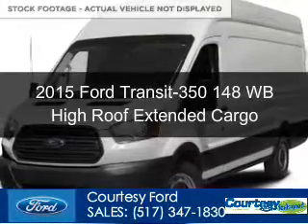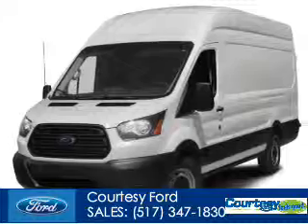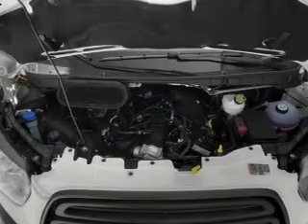This is a new 2015 Ford Transit 350. It's powered by rear-wheel drive, a 3.5-liter six-cylinder engine, and a six-speed automatic transmission.